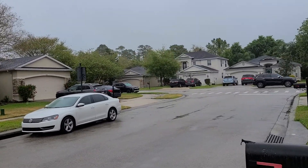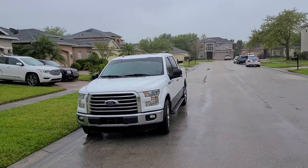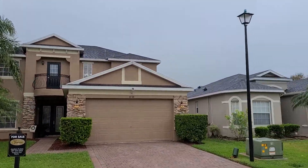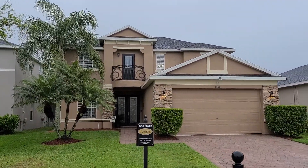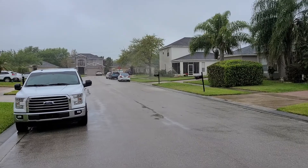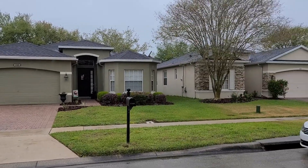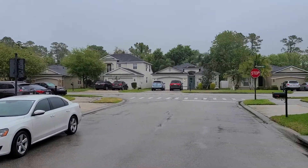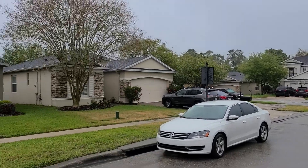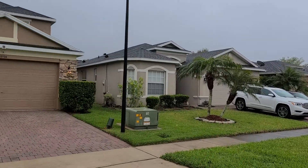This is 1350 Candy Appleway in The Sanctuary, beautiful Oviedo. It's a bit of a rainy morning, so you may see some drops on my camera. This is our property. This property does not have a swimming pool, but The Sanctuary has one of the nicest community swimming pools in the area. Just showing you the lay of the land — let's go take a look inside.